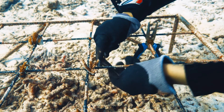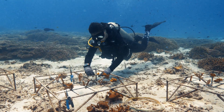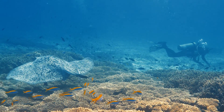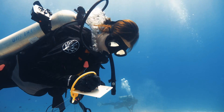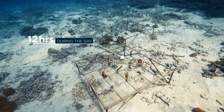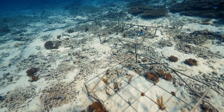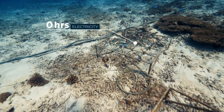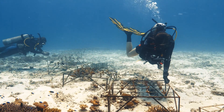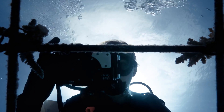For the experiment, we attach four different species of corals to the table structures. We then compare the growth and health under four different conditions: one with 12 hours of electricity during the day, one with 12 hours at night, one with 24 hours, and the control with none at all. We will routinely collect data by analyzing photos using imaging software.